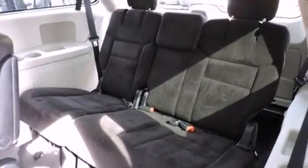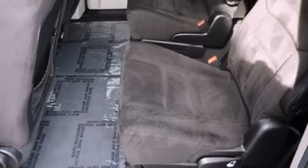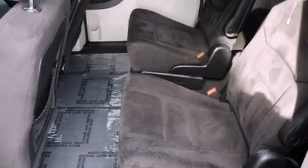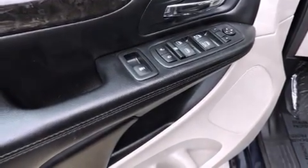Dodge also prioritized safety and security with features such as dual front impact airbags, head curtain airbags, traction control, anti-whiplash front head restraints, a panic alarm, and four-wheel disc brakes with ABS.